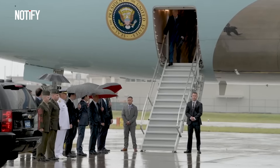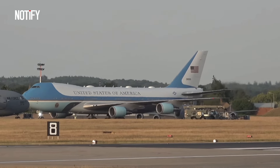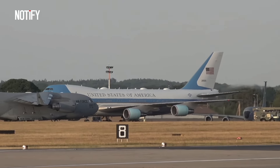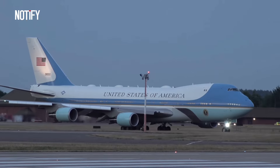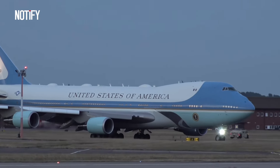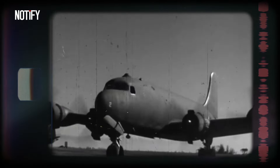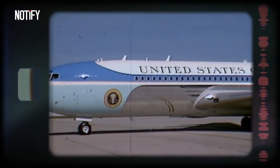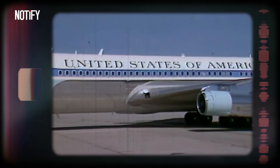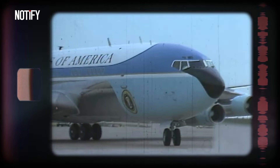Although it's called One, the U.S. military has two aircraft designated for presidential travel. Historically, the presidential aircraft has undergone several changes in model. Initially, it was the C-54 Skymaster, a military transport aircraft. The presidential fleet then shifted to the jet-powered VC-137C during the 1960s, based on the Boeing 707.